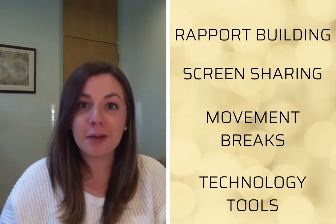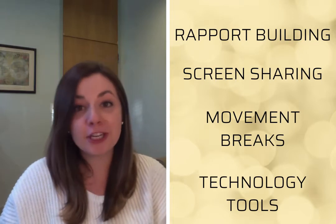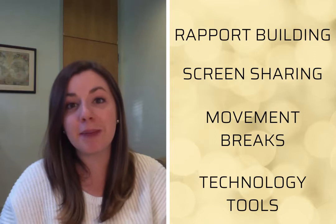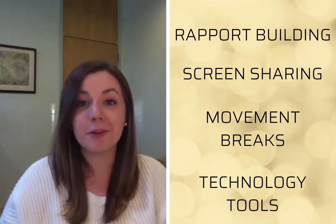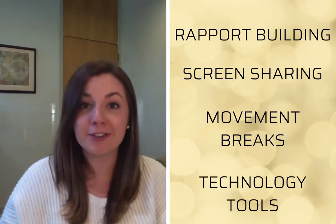I'm going to talk a little bit about four different areas: rapport building via telehealth, screen sharing when we're on the computer, game and movement breaks that we might use via telehealth, and also some tech tools that could be helpful — something new for you to try with clients to engage them over this different form of providing services.